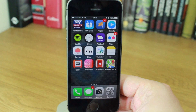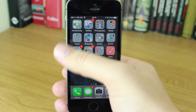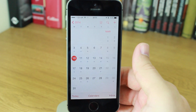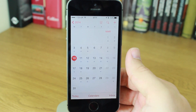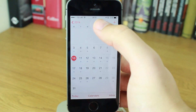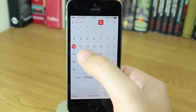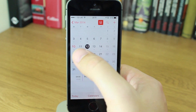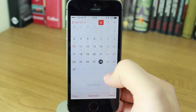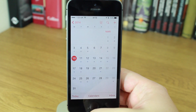Another user interface change worth noting: if you go into the stock calendar app, you'll see the whole month view. What you can do now — which you couldn't in the original iOS 7 calendar app — is tap a small icon to show events at the bottom. Depending on which day you tap, you'll see your events listed at the bottom, and you can switch them off again. It gives you an option you didn't have before.